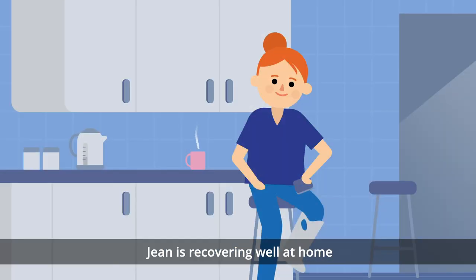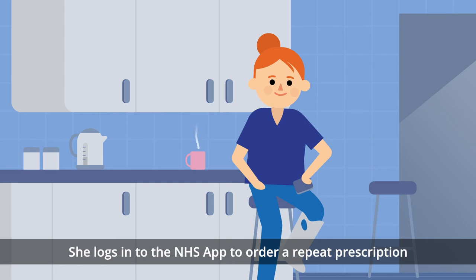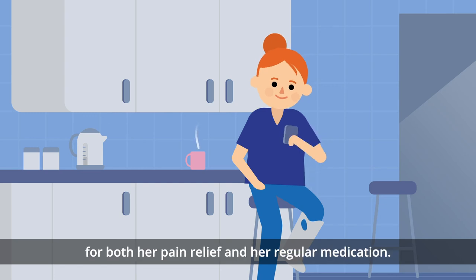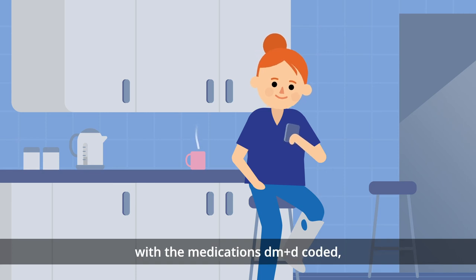Jean is recovering well at home but needs some more pain relief. She logs in to the NHS app to order a repeat prescription for both her pain relief and her regular medication. As the hospital sent the discharge summary electronically with the medications DM&D coded,